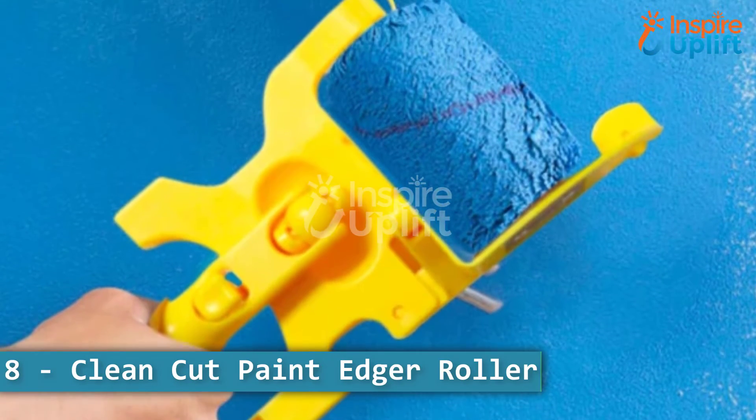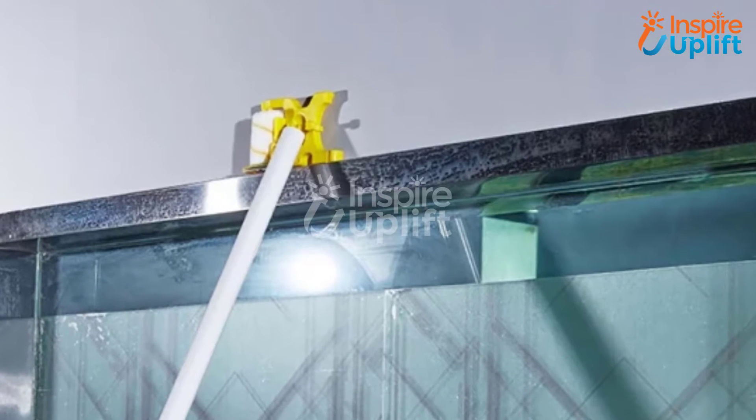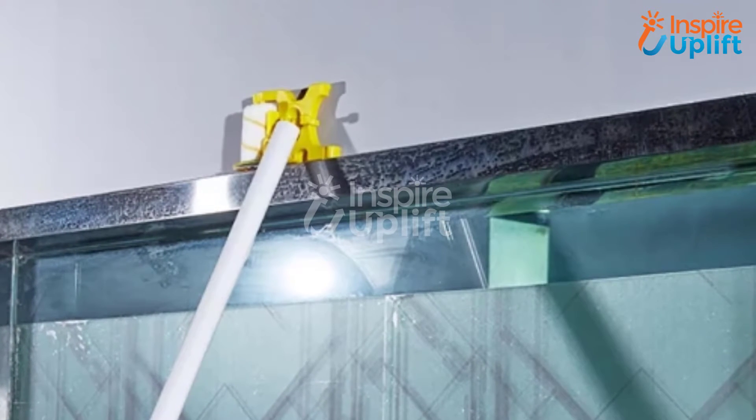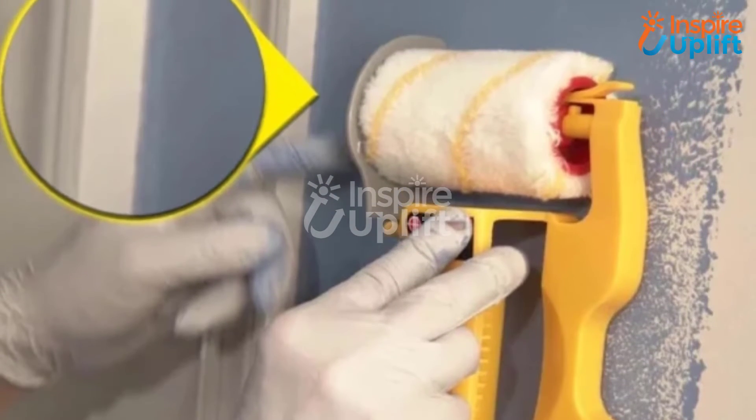At number 8 we have clean cut paint edger roller. This paint roller should be your go-to product for all small and lengthy paint jobs at home. It enables you to complete paint tasks with your eyes closed since it adds precision and makes painting edges a breeze.